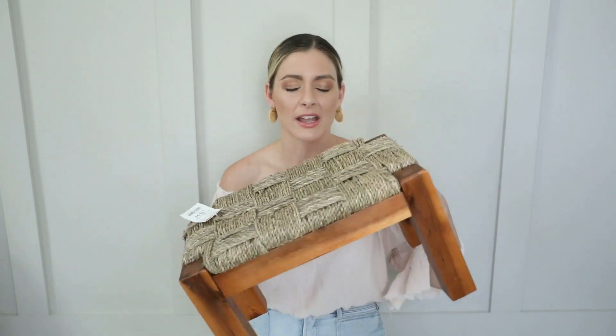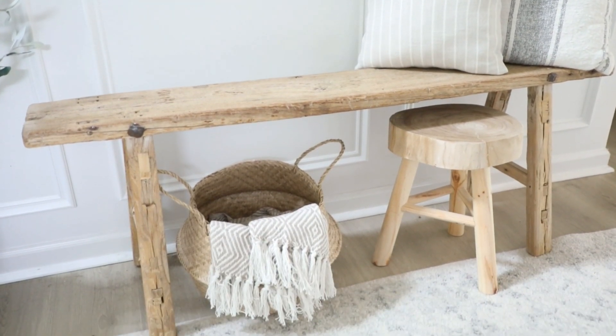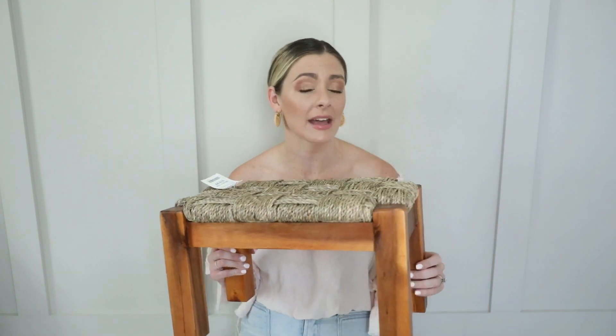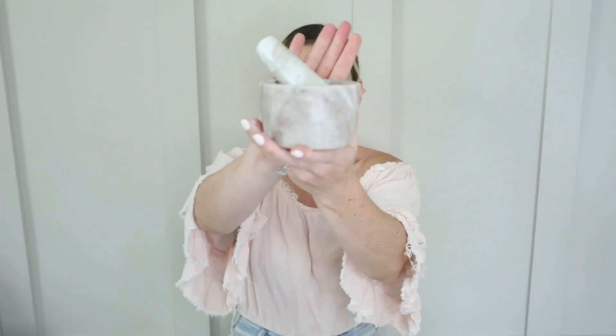HomeGoods, TJ Maxx, and Marshalls are like the best places to find stools for a good price. How beautiful is this woven seagrass fabric stool — I thought it would be perfect for adding a nice texture to a space. You can never have too many stools; I've talked about nesting stools on my channel, putting two next to each other for visual interest. This one is really unique because it has this pretty woven texture rather than just plain wood. I'm not obsessed with the reddish, orangey color so I'm thinking about painting it black — I only paid $20 for it.